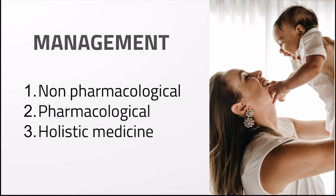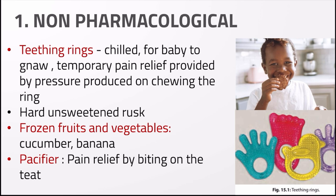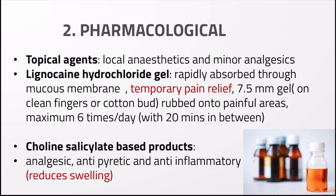Management of teething includes three types: non-pharmacological (without use of any medicine), pharmacological, and holistic medicine. For non-pharmacological management, you can give teething rings — keep them in the fridge to chill them and give to the baby to gnaw on, providing temporary pain relief by pressure. You can also give hard unsweetened rusk, frozen fruits and vegetables, or a chilled pacifier for pain relief.